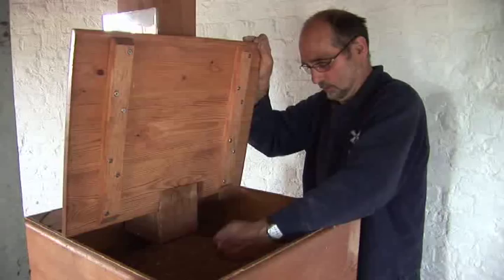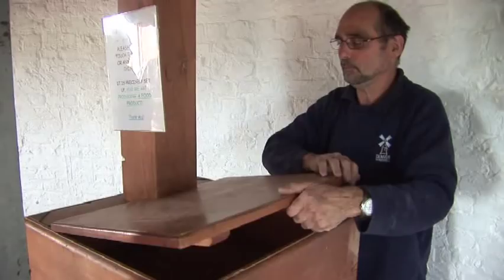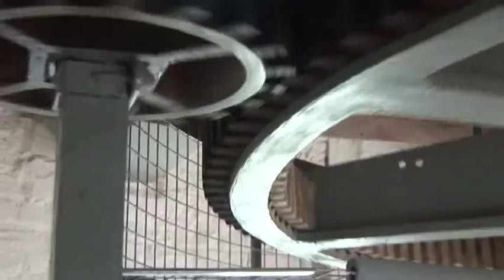This is the stone floor and the wheat has fallen from the floor above into the horse and then into the feed tube, and then it's being fed into the stones. As you can see, the power is coming from the top of the mill and making its way down, turning the quant nut here to drive the stones.